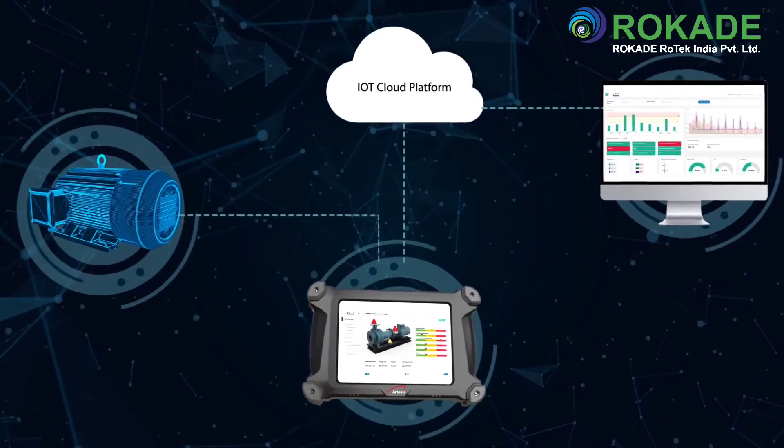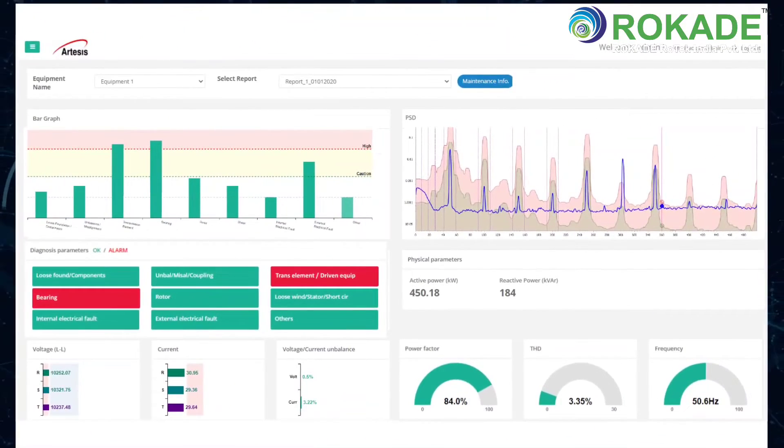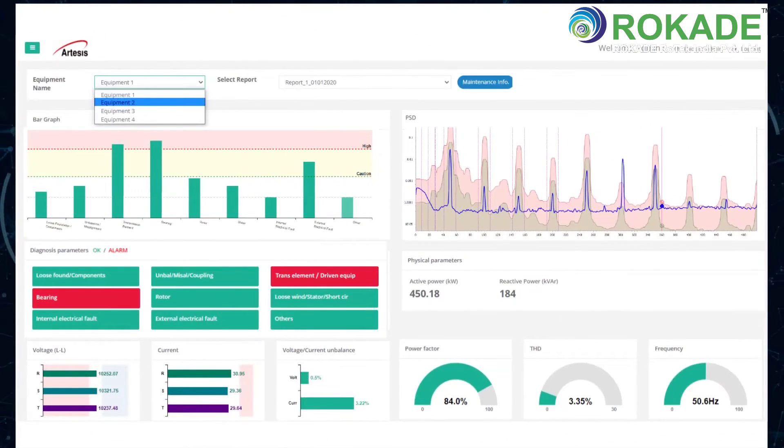The AMT Pro syncs automatically to the secure cloud-based server, enabling users to view all the reports on a central IoT platform.